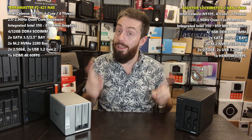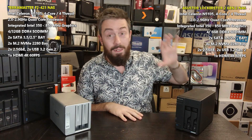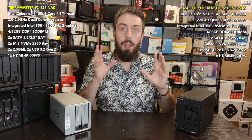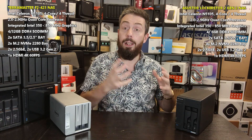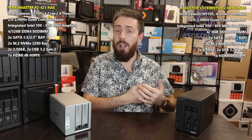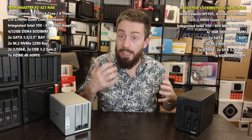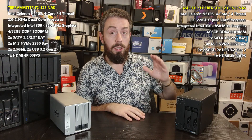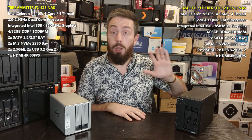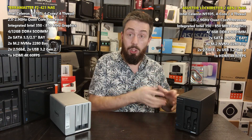First things first, it's worth talking about the difference between price versus value between these two. When it comes to hardware, there are very few better-value two-bay NAS devices than the Lockerstor Gen 2. The sheer level of hardware it includes — Intel CPU, DDR4 4GB memory, 2.5GbE, M.2 NVMe slots, two bays of storage going up to 22TB drive compatibility — makes it really hard to understate just what great value this is.